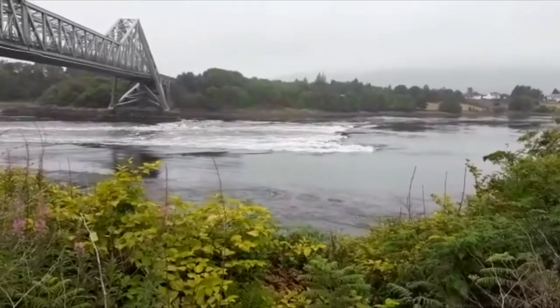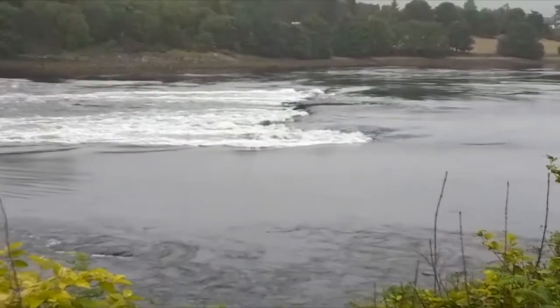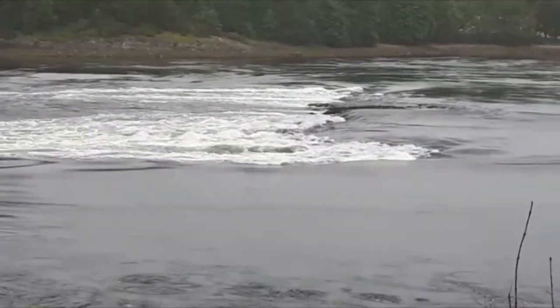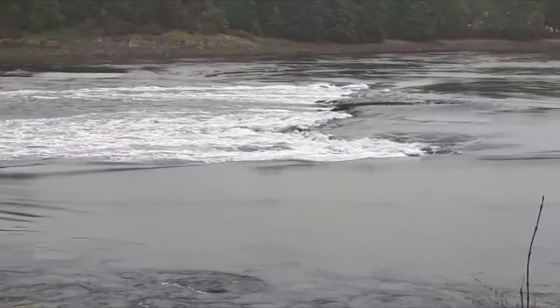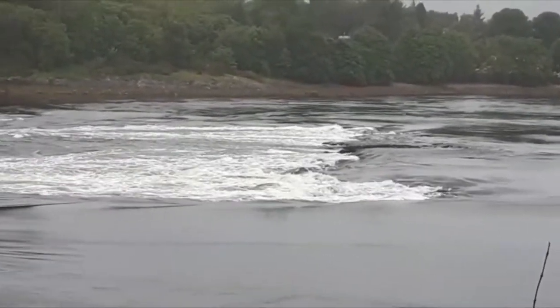It's twenty past two now and you can see the rocks are a bit more visible than they were. We think you can distinctly hear less noise than before, and certainly downstream there's less of a current.